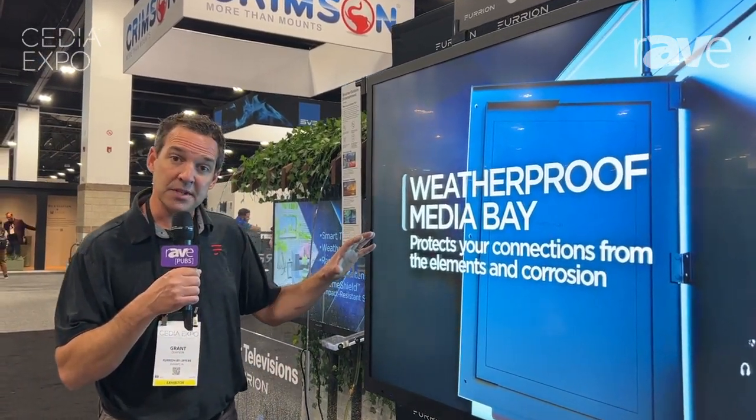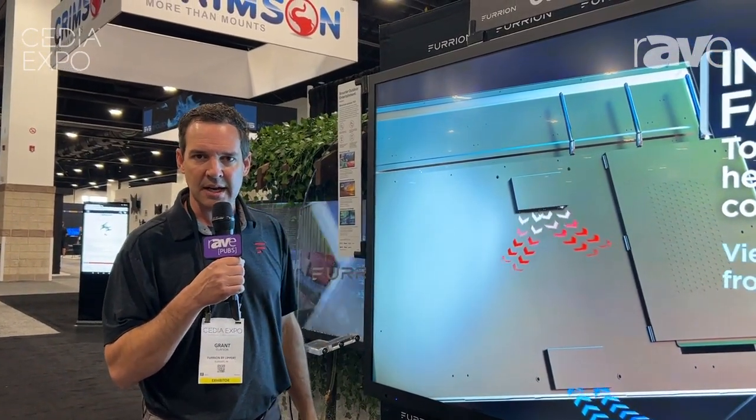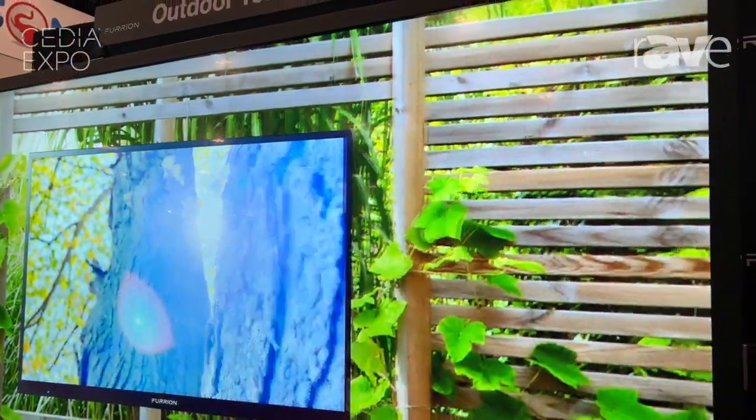The entire price range retail-wise is $4,999 down to $1,399 retail, depending upon the size of the TV and the brightness level.